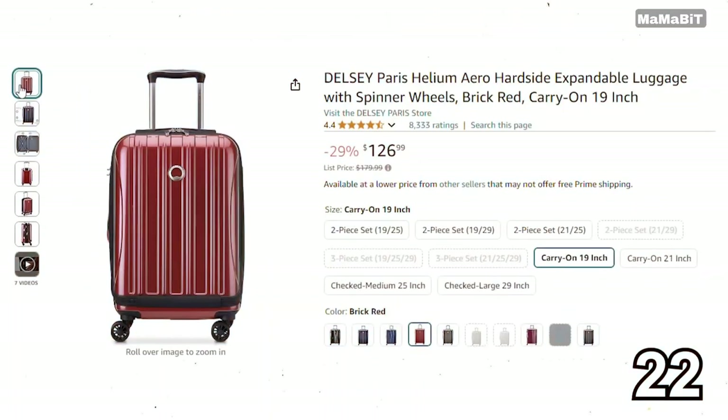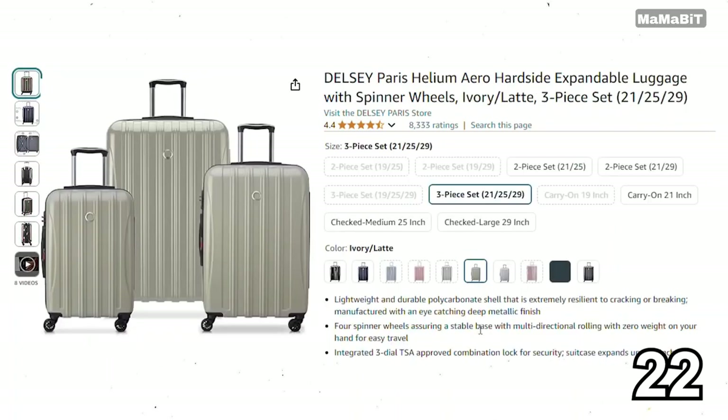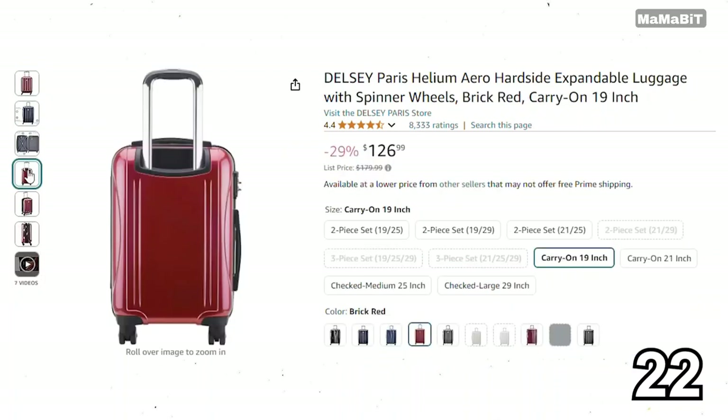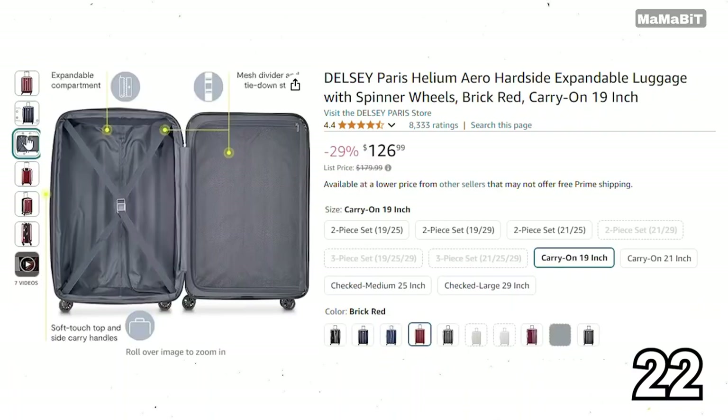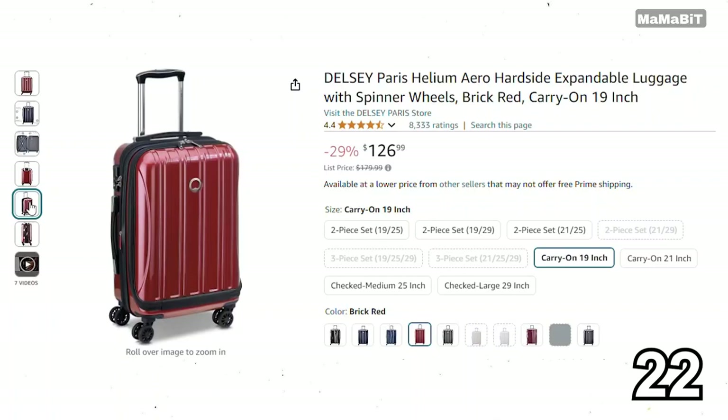If you're looking for durable travel gear, the Dell hardside expandable luggage is a great deal. Originally priced at $160, it's now just $130, saving you $30. It features a sturdy shell that protects your belongings and an expandable design for extra packing space. With smooth rolling wheels and a comfortable handle, it's easy to maneuver through busy airports.